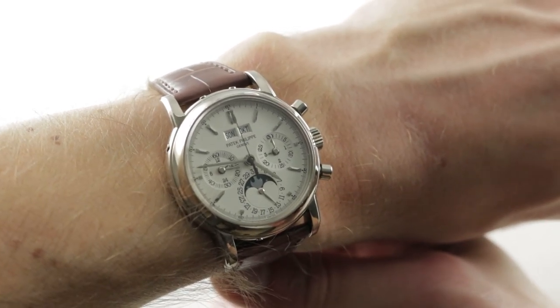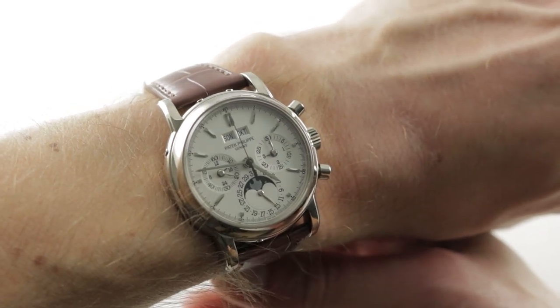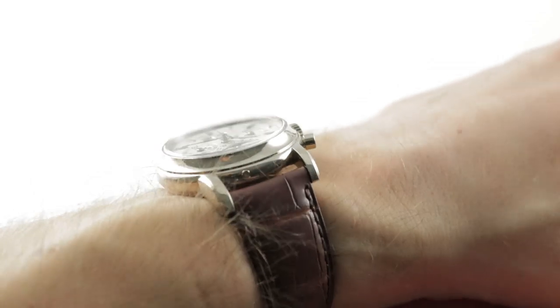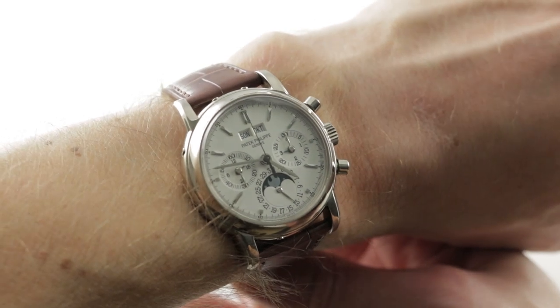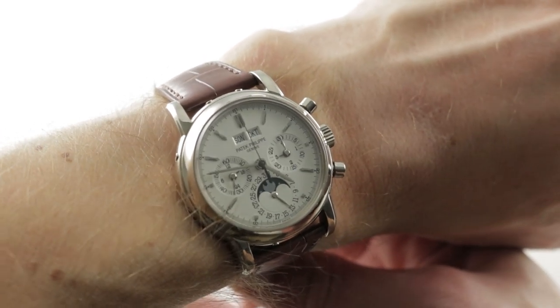Today we are discussing a legend made from 1986 to 2004. This is the Patek Philippe 3970G Perpetual Calendar Chronograph. The model seen here is often described as a 4th series watch, and it's a timepiece that was part of the last run of these, built from the late 1990s through 2004.